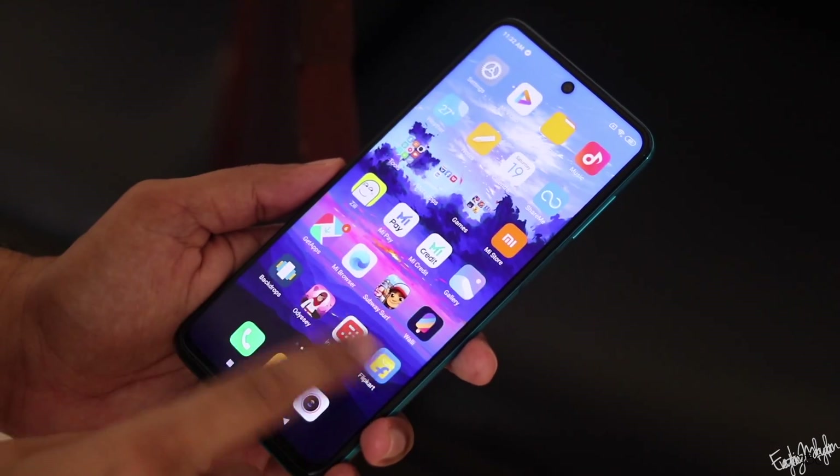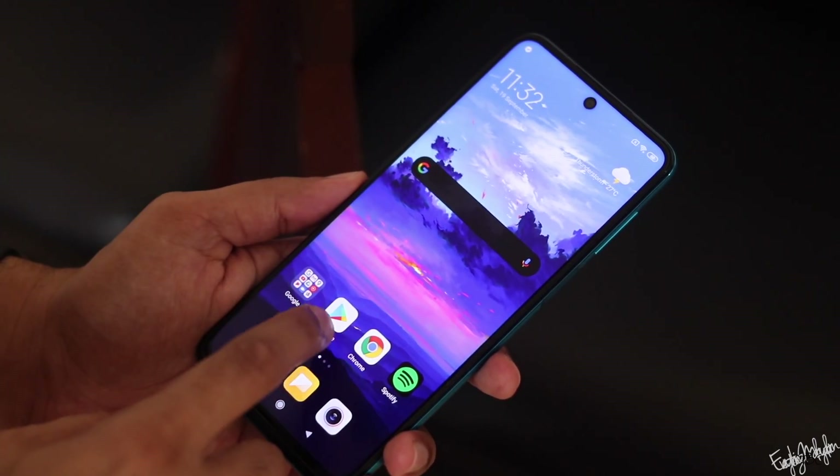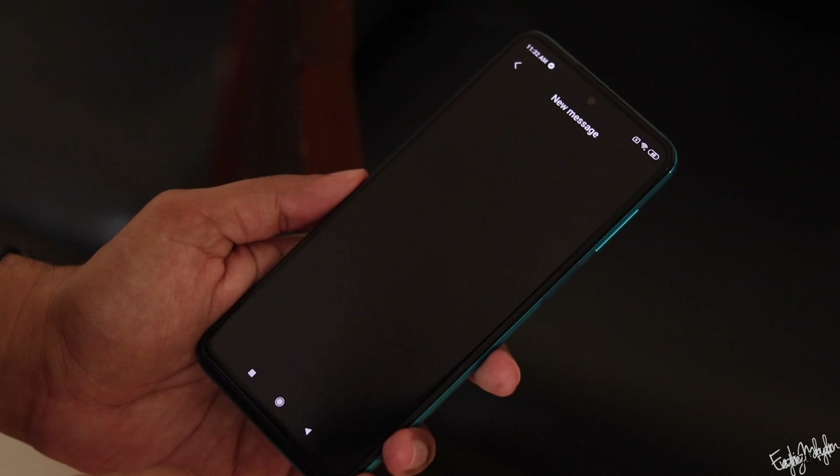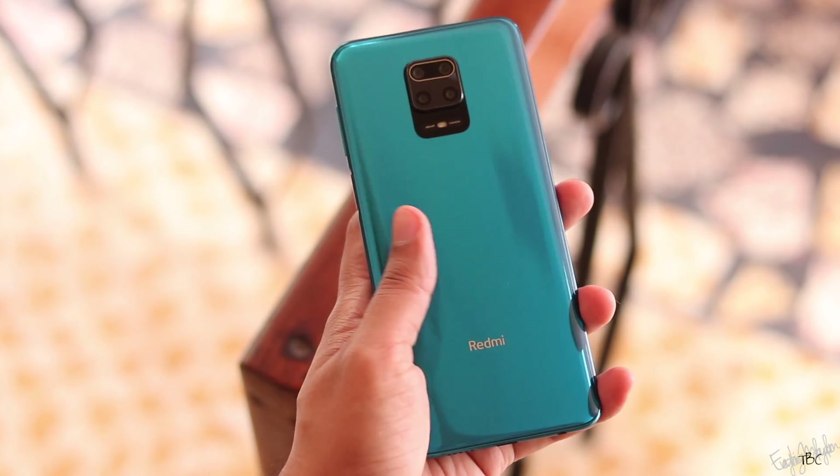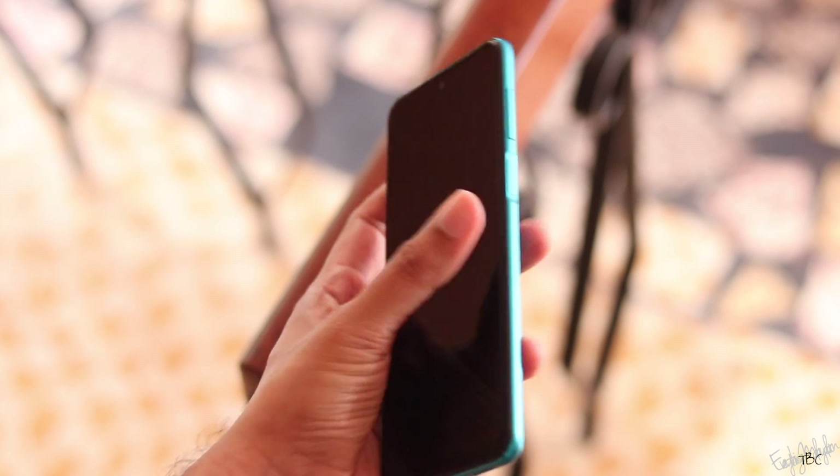This video is about the Redmi Note 9 Pro. This phone has great value for its selling price, with great features, specifications, and user experience.